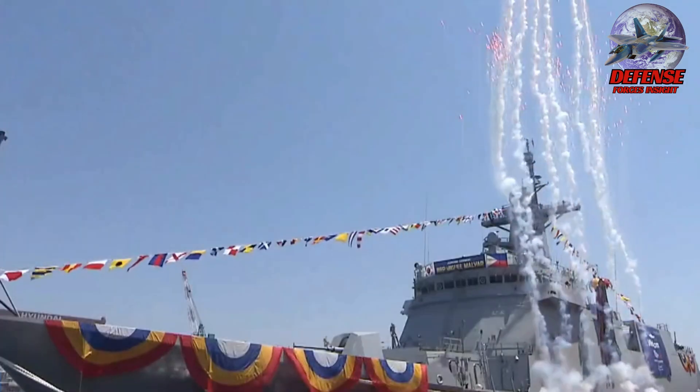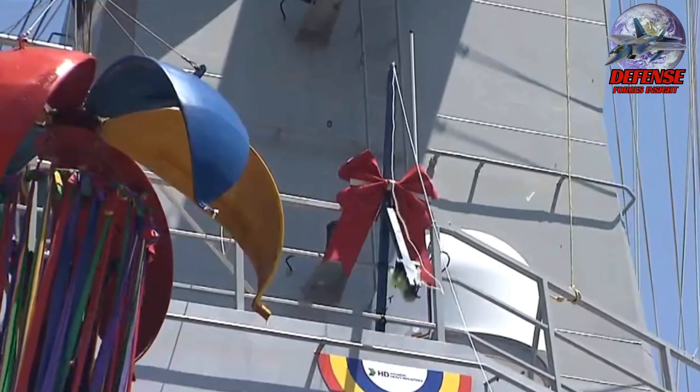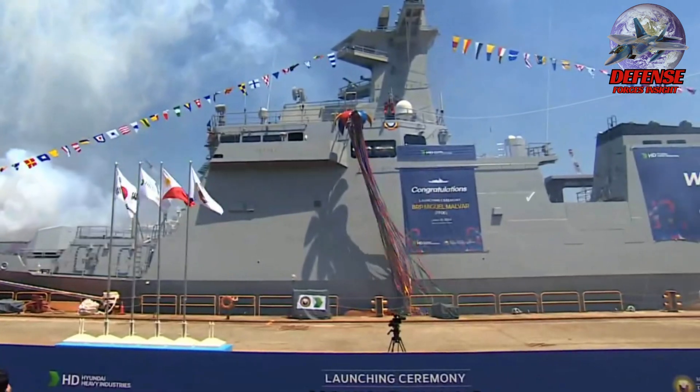The launching of the Philippine Navy BRP Miguel Malvar Corvette, built by HD Hyundai Heavy Industries, on which a Aselsan Gaktaniz is installed, was conducted successfully in South Korea.